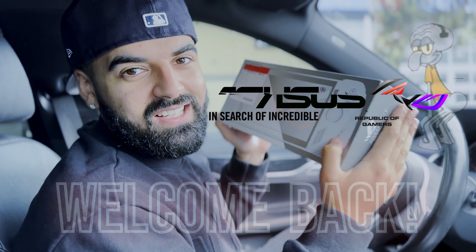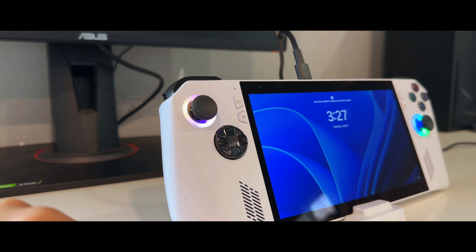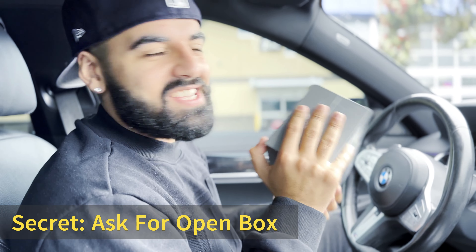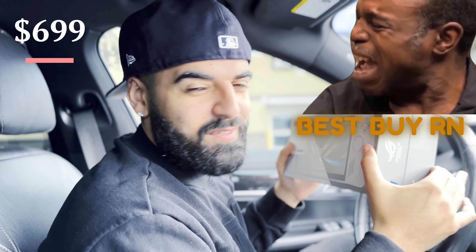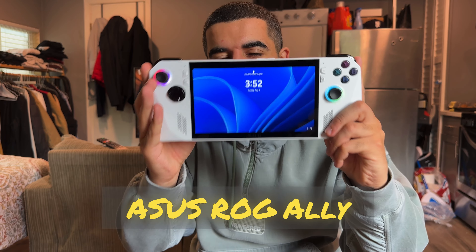Got the ASUS ROG Ally. This thing was open box excellent condition, had like 47% off. So I talked to the sales associate — I was like, hey bro, because it's open box can you lower the price? Originally priced at $6.99 and I got it for $5.84. The ASUS ROG Ally, the number one in handheld gaming right now.